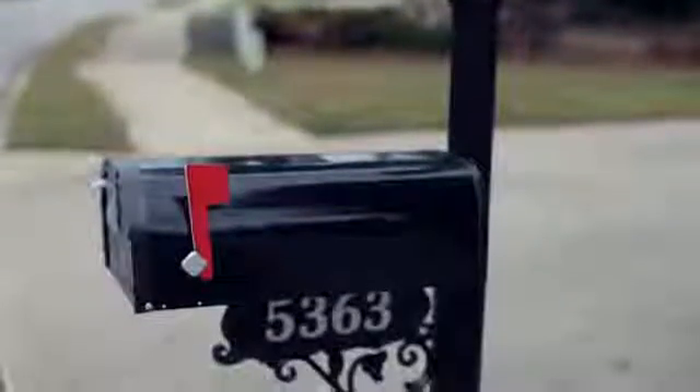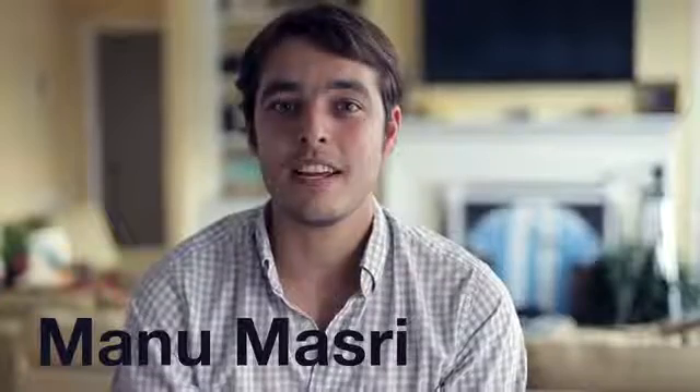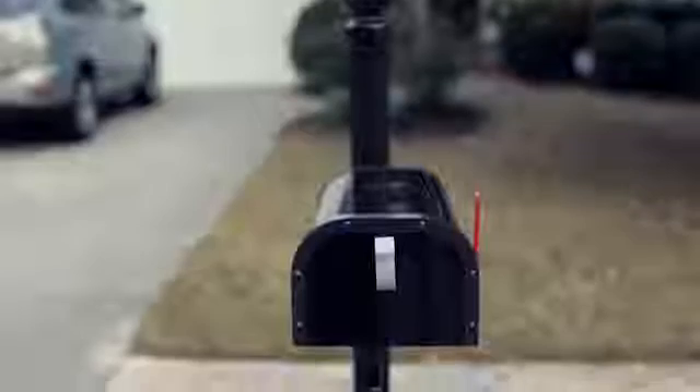Hi, this is Manu Maastricht with SimpleEvents. In 2011, when we moved into our house, our smart dog would bark every single time the mailman arrived. But not everybody has a system like that, and not everybody has a secure dog like ours.